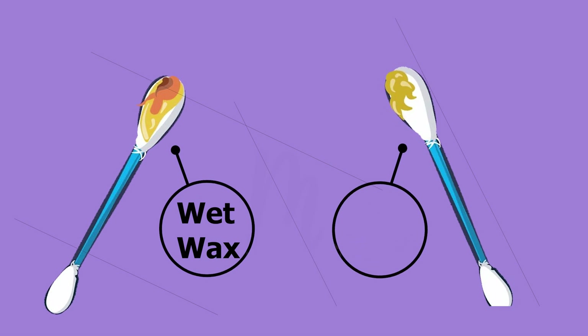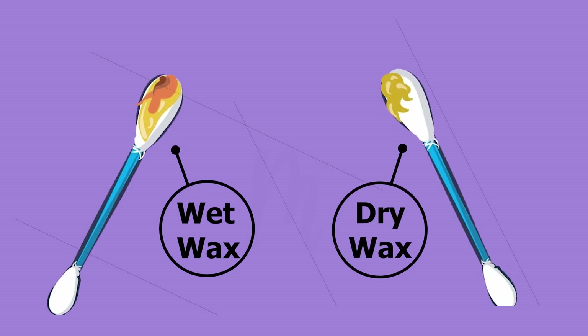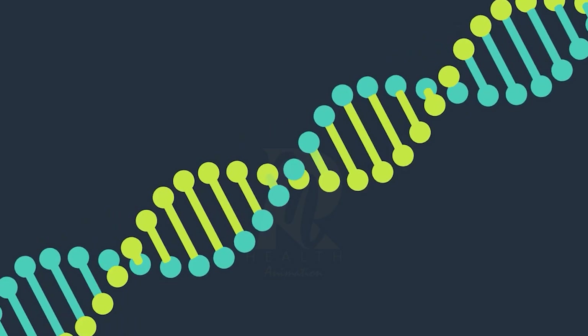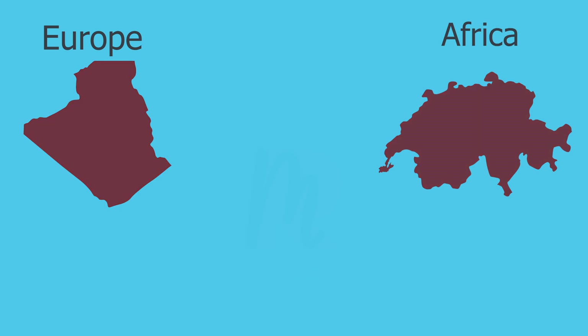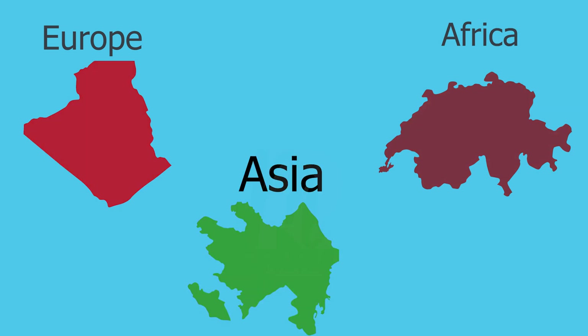Your earwax isn't the same as everyone else's. Some have wet wax, others have dry. While it may be linked to your genes, wet earwax is more common among those of European or African descent, while dry wax is often found in East Asian populations.